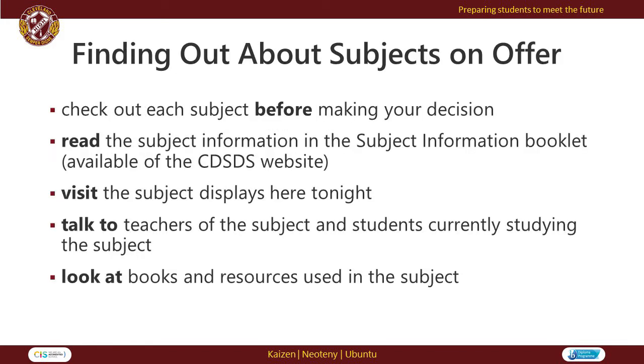Before making decisions about elective subjects, we strongly recommend that parents, carers and students access the subject information booklet available on the Cleveland website. Students may also wish to speak to teachers, heads of department or students that are currently studying the subjects they are interested in.